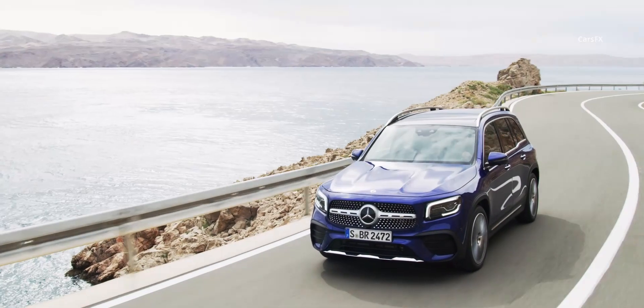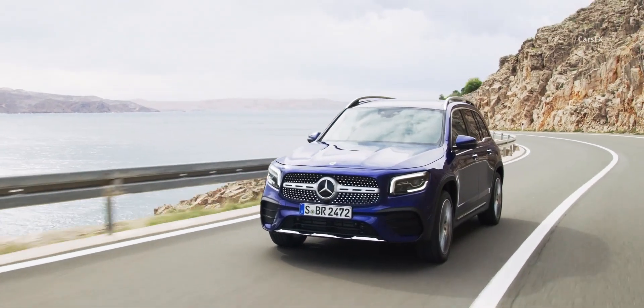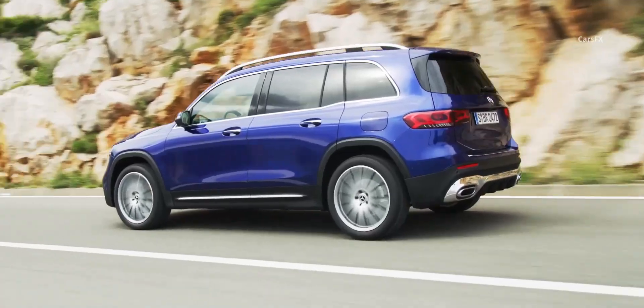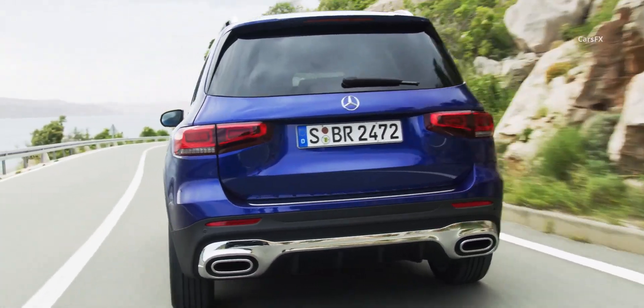Hitting the road in the all-new GLB proved its platform by offering a refined, planted ride that rivaled that of a C-Class from a couple of years ago. Compared to its modern siblings, it produced a bit more wind noise due to its boxy shape, but it's something you can forgive in the name of style.